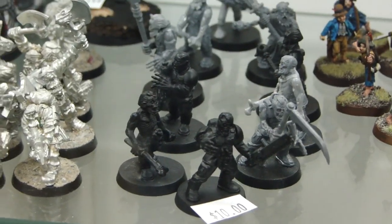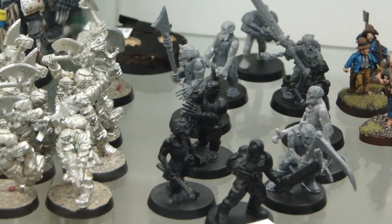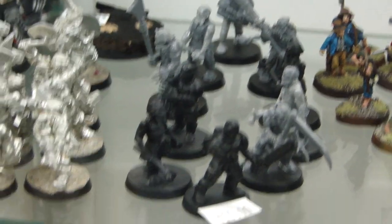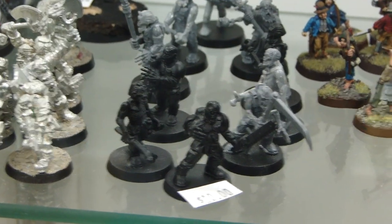Next up, we have some Zombie Guard — a squad of nine for $10. Converted up, not too bad looking. Then we've got some Hobbits here, looks like painted pretty well — eight Hobbits for $16. I don't think that's too bad.